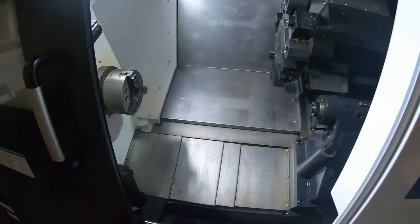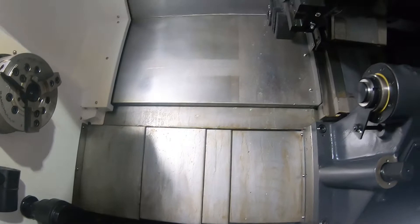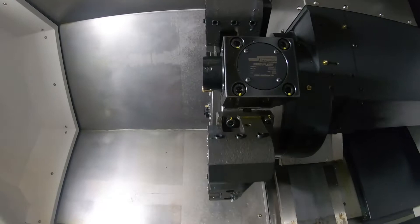Opening the door and looking inside the machine, there is very nice clear good access for the operator, very good swarf removal, and quality tool holders on the turret.